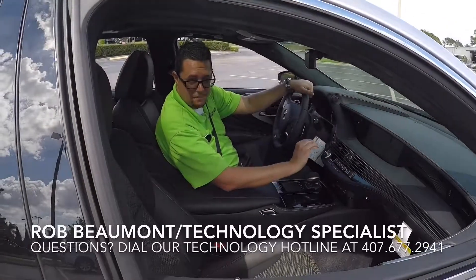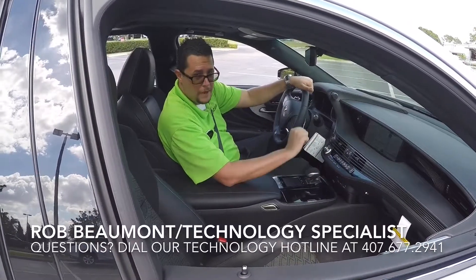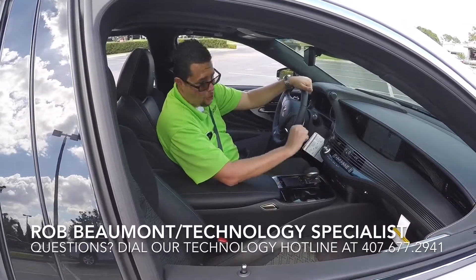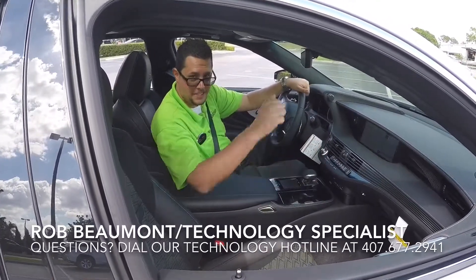I hope you enjoyed today's sneak peek and first look at the all-new 2018 Lexus LS 500 F Sport. Please feel free to comment below with any feedback or suggestions. And from all of us here at Lexus of Orlando and Lexus of Winter Park, have a great, safe week. I'll see you soon.